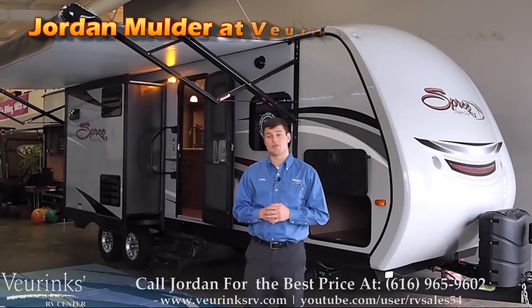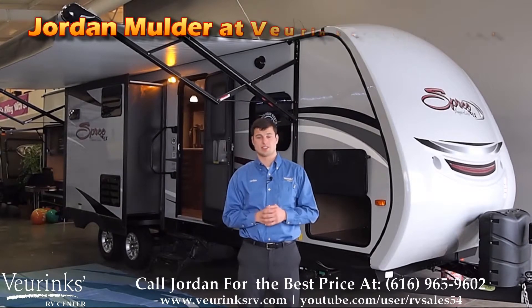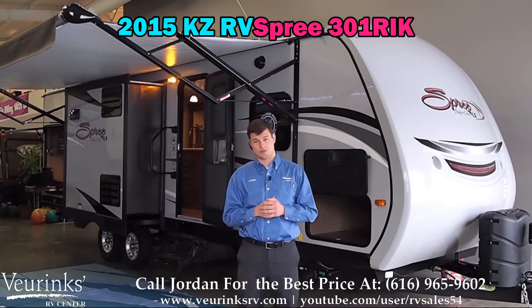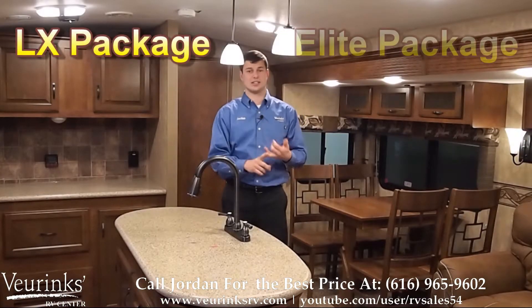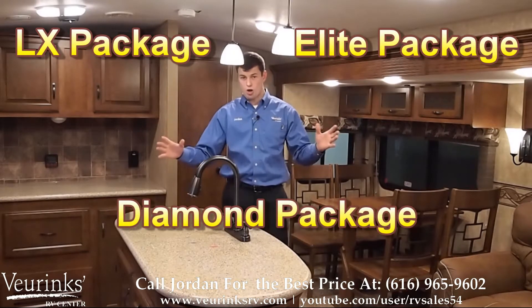Hi, my name is Jordan Mulder and welcome to Veurinks RV, where we've been family owned and operated since 1954. Today I'm going to go through the all-new 2015 KZ RV Spree 301 RIK. The trailer we're featuring today comes with the LX package, the Elite package, and the Diamond package. It's everything you want — it's all loaded up, so give me a call.